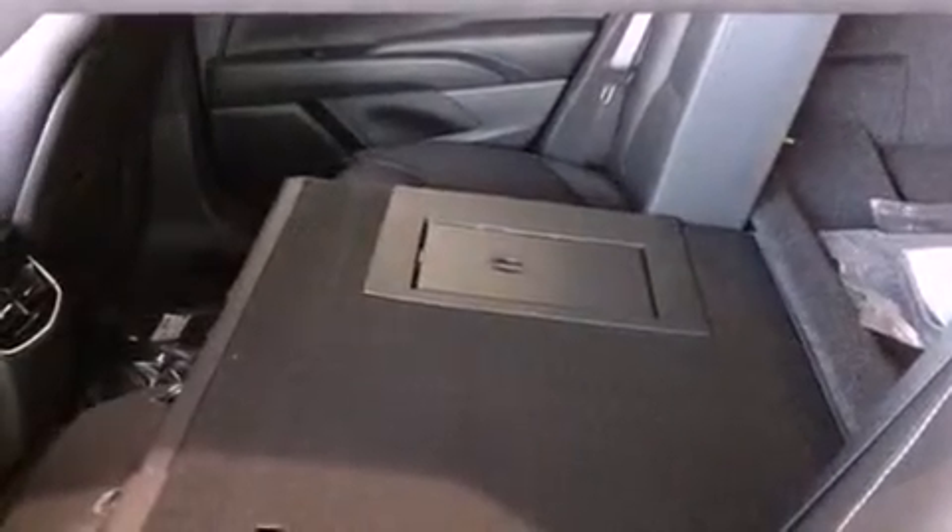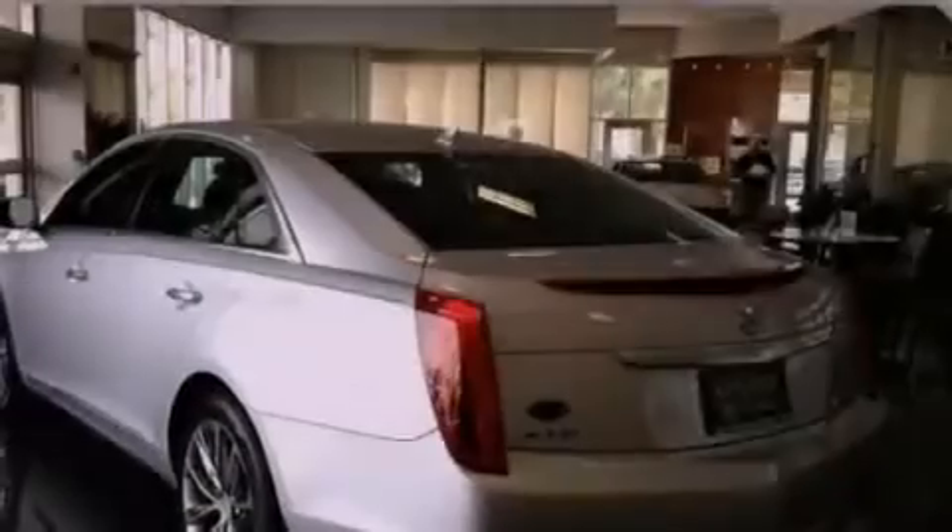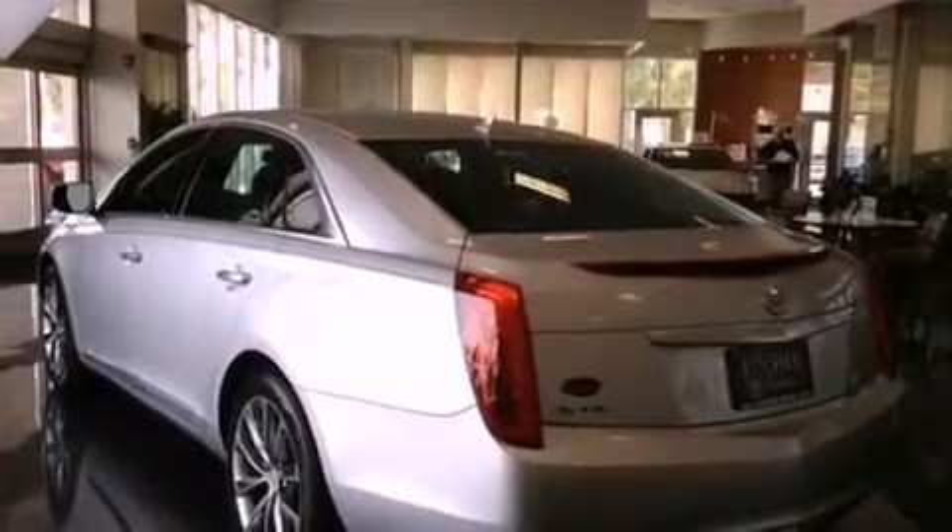Leather seats, an illuminated passenger side vanity mirror, OnStar, a brake assist system, air conditioning with automatic climate control, and a sunroof enables you to fill the cabin with fresh air at the push of a button.